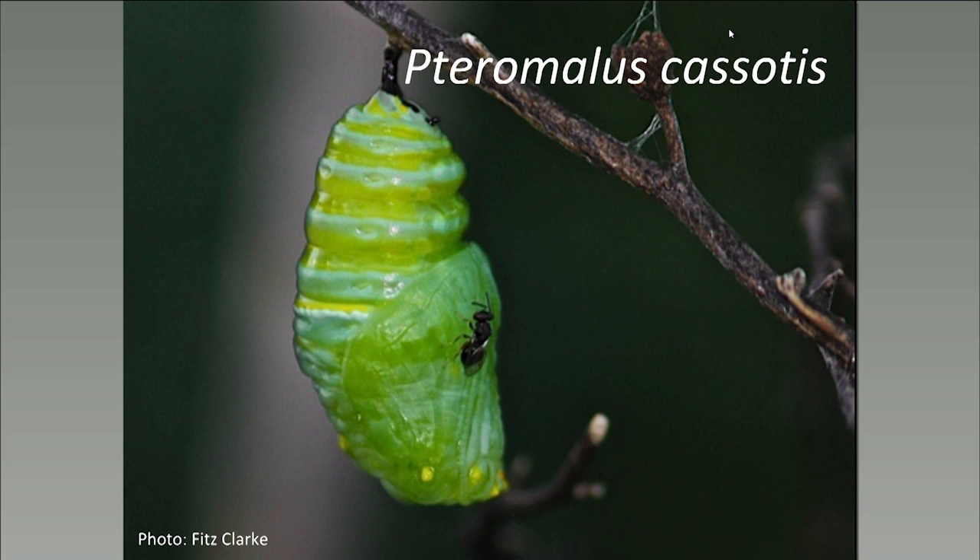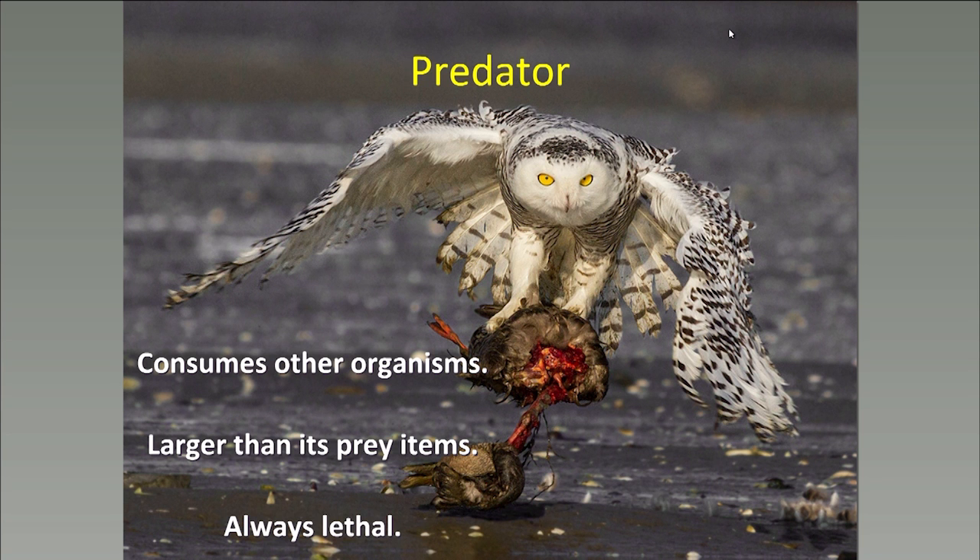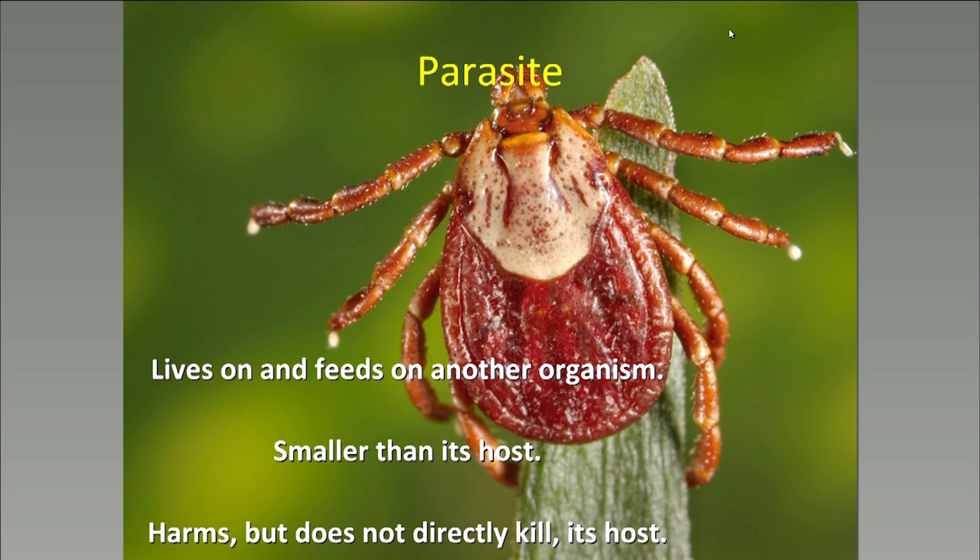Before that, I want to take a moment to introduce you to parasitoids, which lie somewhere on the continuum between predators and parasites. Predators are typically larger than their prey items, consume entire organisms, and are always lethal. Parasites, on the other hand, are typically smaller than the host that they feed on, often live on that host, and by definition do not directly kill their host, although secondary things can kill the host.